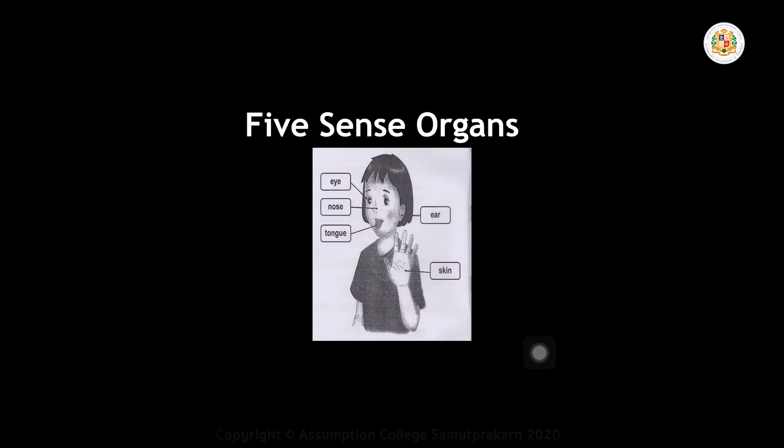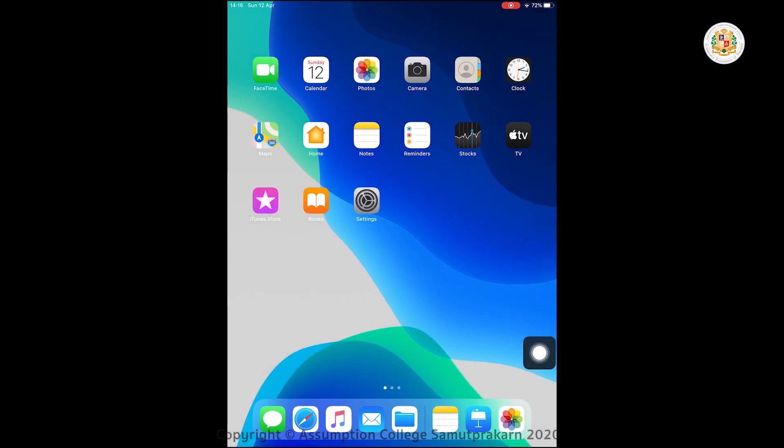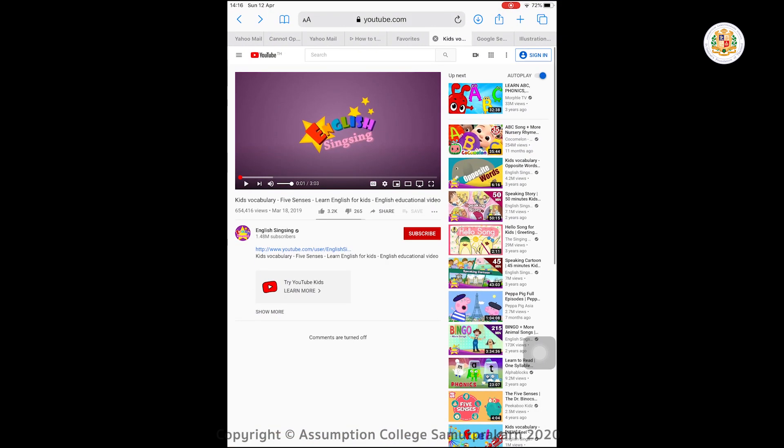But before that, I want you to go to YouTube first. Where is it? We will learn something — our vocabulary. But you can find it on YouTube. I will show it to you.